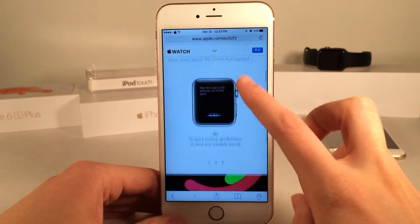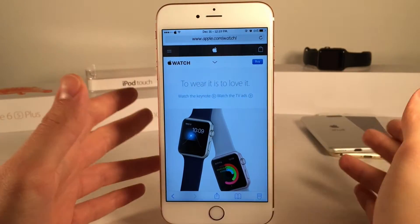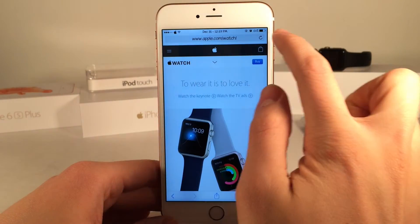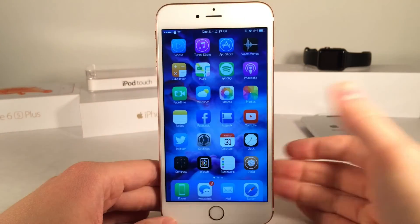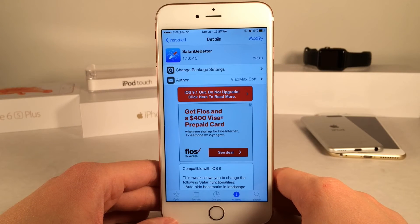And that pretty much wraps up this tweak — just a few options in Safari to make it a little bit more custom to your use. I do like many of these options, so I'll definitely be keeping Show URL on. I also like the ability to keep the two bars if I want them — it's just a nice option to have. Once again, this is called Safari Be Better.